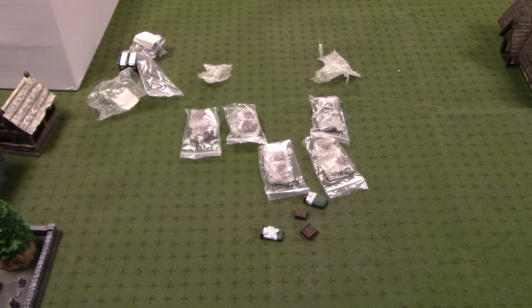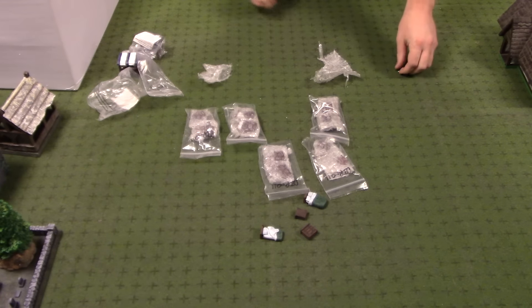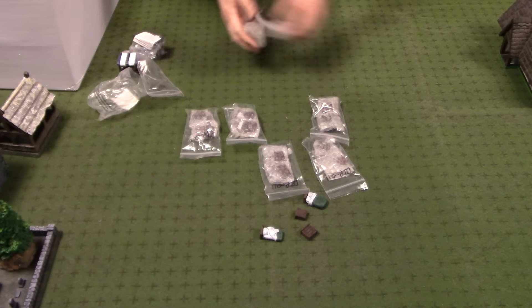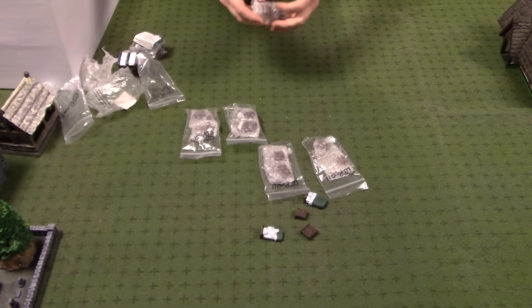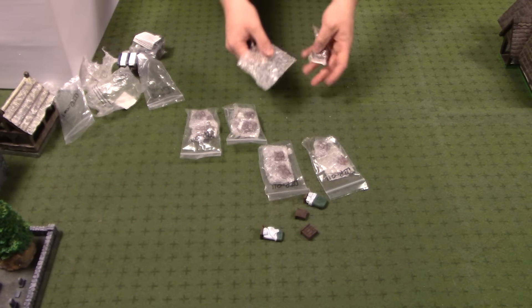Hey everyone, Rick here, and welcome to Part 2 of Wave 1 of the Miniature Building Authority Castle Kickstarter 2's Rewards. I am uploading Part 1 right now, so if you don't see Part 2 up there, that's because I'm recording it right now. But anyway, if you've seen Part 1, you've seen some beautiful buildings, but now it's time for even more.